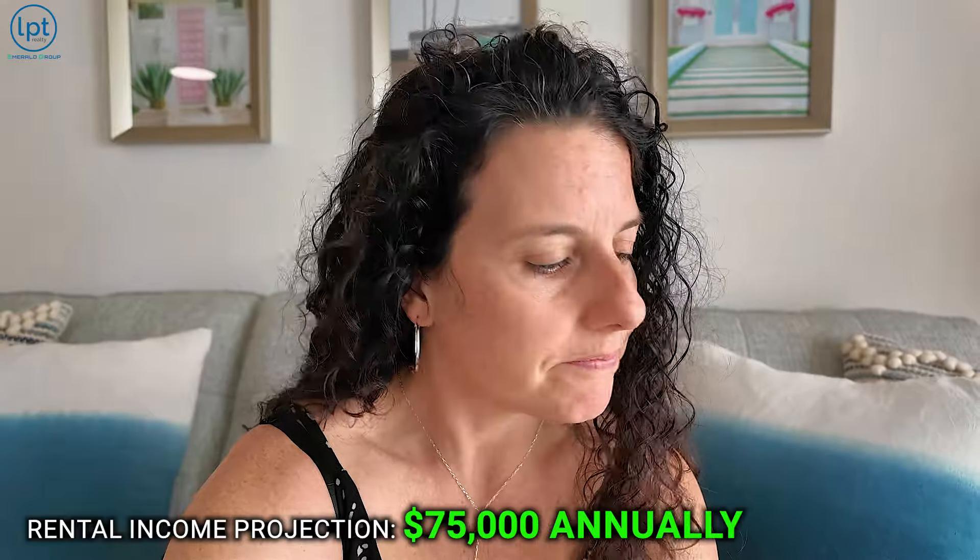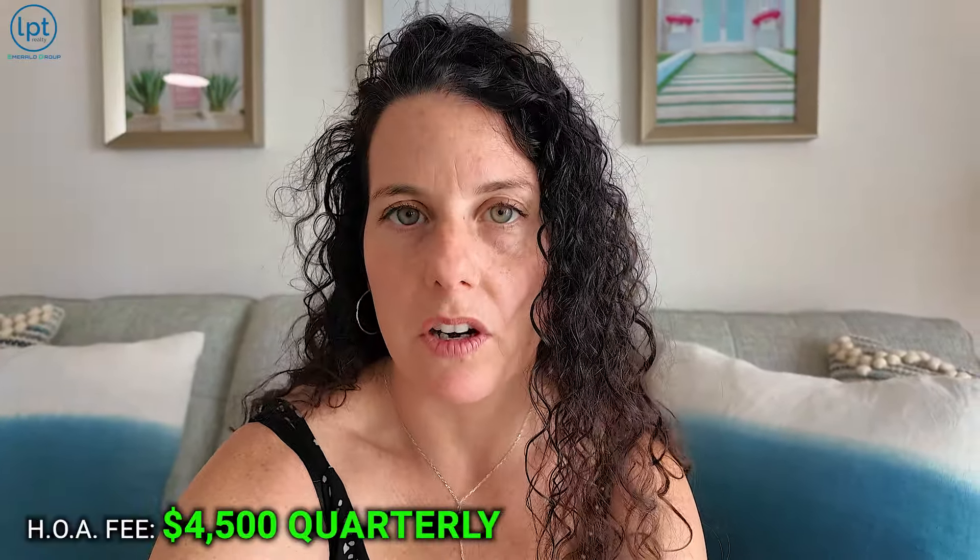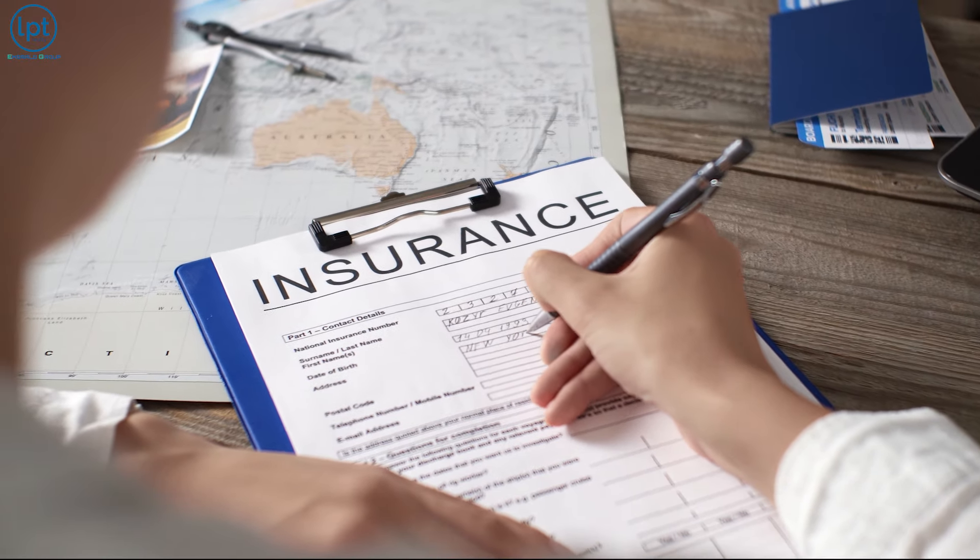As far as short-term rental income, this one is projected to do about $75,000 per year on the high end. The HOA is $4,500 per quarter — a little pricey, but you are right on the beach. That includes insurance for the structure, though you'll still need insurance within the walls. This unit has been completely renovated, it smells nice, feels nice, and has great energy. It is 670 square feet, built in 1990. There is no elevator but it's only on the second floor, and you do have a dedicated parking spot.